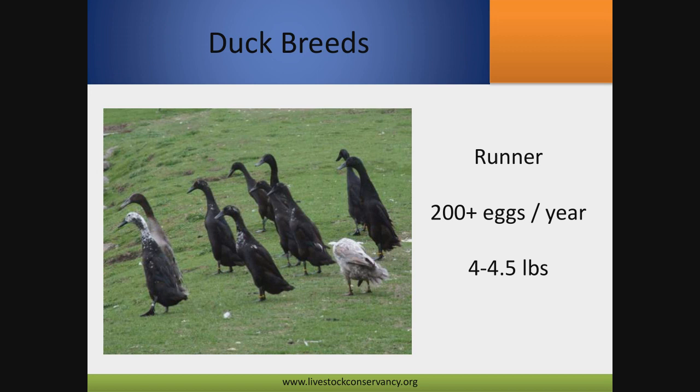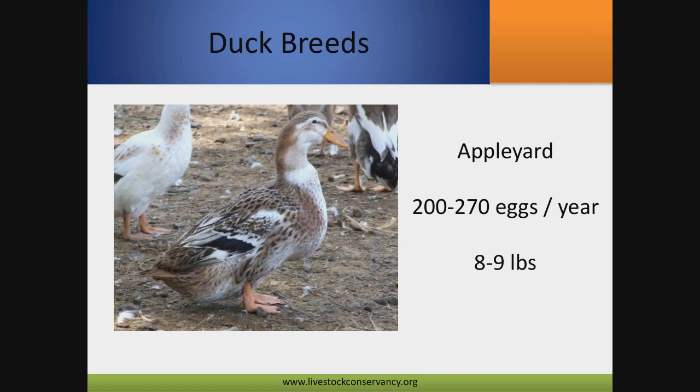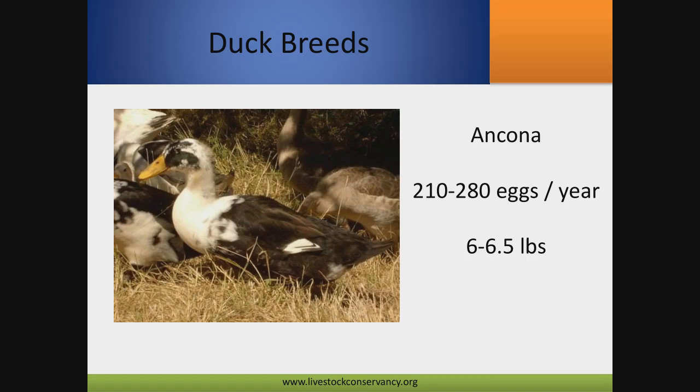Runner ducks stick very close together in a flock, which herders really like, but they're not so great as a meat bird — only about four and a half pounds. Appleyard is probably one of the most common heritage duck breeds we work with. They're among the top egg layers and have a decent carcass size getting up to eight to nine pounds. That mix of size and egg laying is really attractive to folks. The Ancona is an up-and-coming breed — originally thought to be British, but it was determined to actually be an American breed created in New York. They've really taken off in the past few years, largely because of an active Facebook group.